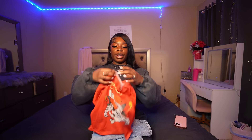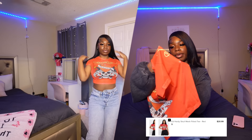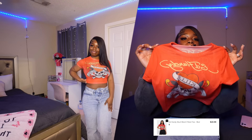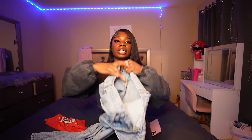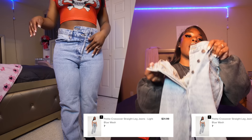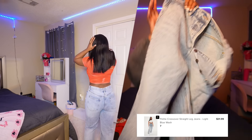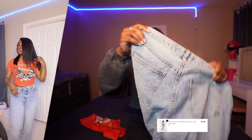The next two items: first is a mesh Ed Hardy graphic tee — it's red with designs on the front and Ed Hardy on the back as well. I paired it with some light-wash crossover pants that button up throughout and leave an opening detail — really cool. They're like wide-leg mom jeans at the bottom, super comfortable with nice material.